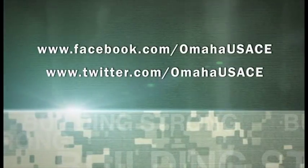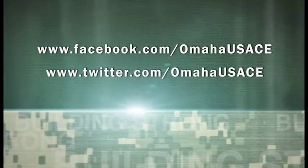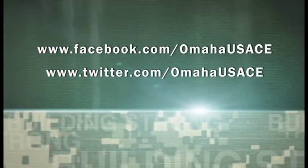For more information on Garrison Dam and the other main stem dams in the Missouri River Basin, follow us on Facebook and Twitter.